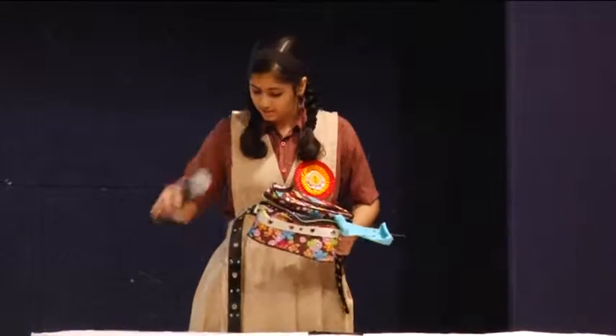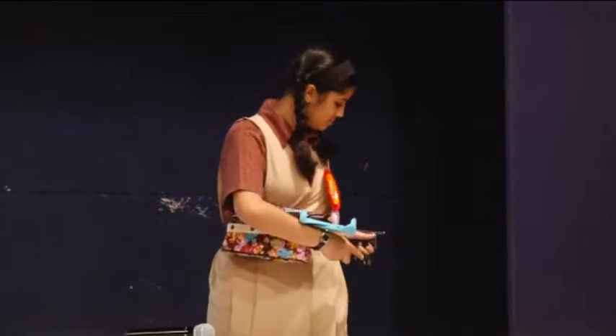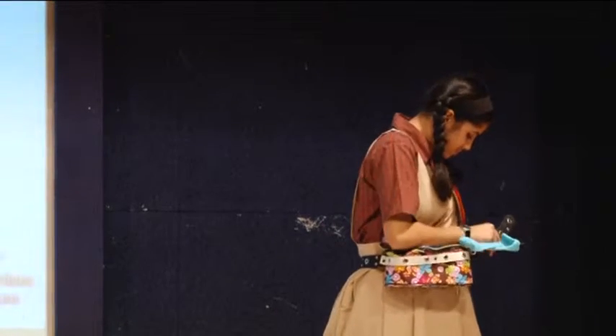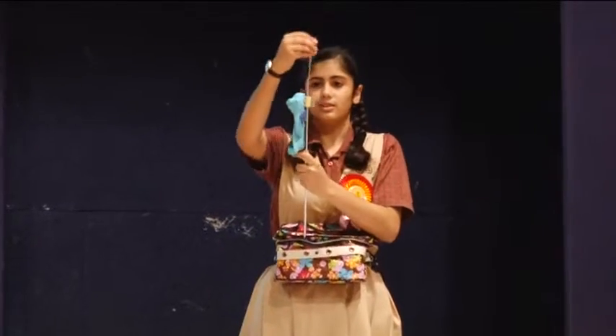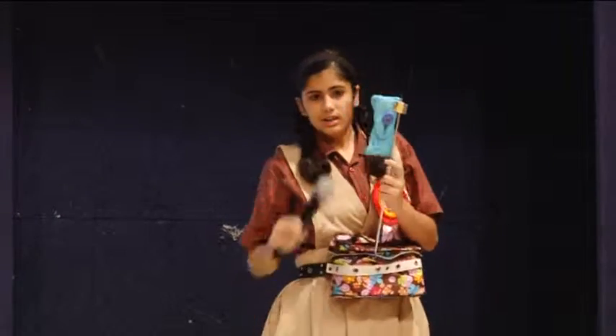It has a belt so that you can wear it. It has a plywood strip so that the distance between your eyes and the mobile is maintained. It has an antenna which is extendable and you can adjust it to your height, and here's a clamp — it can spin so you can adjust it.